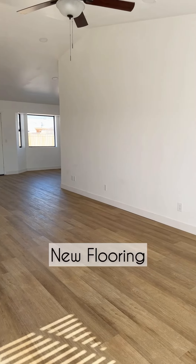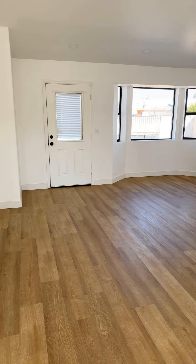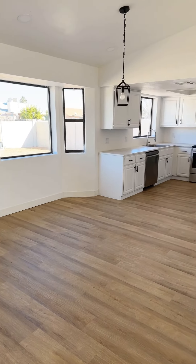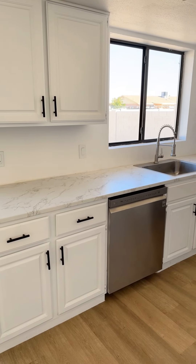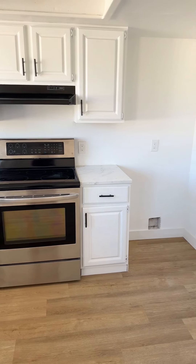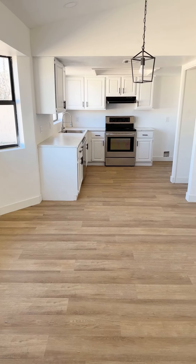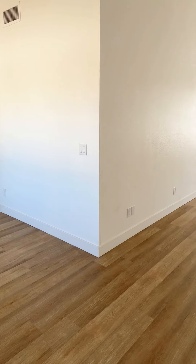The home features wood-look luxury vinyl plank flooring and fresh paint inside and out. The kitchen is trendy with white countertops and cabinets, a gooseneck faucet, and stainless steel appliances. Even though there's plenty of natural light coming in, throughout the home you'll find modern light fixtures and LED lighting.